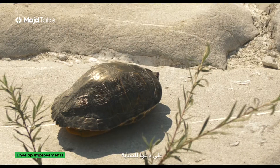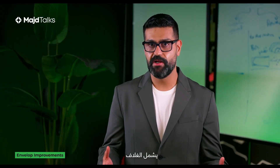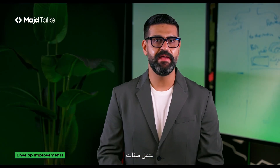Think of your building as a turtle — just as a turtle relies on its shell for protection, your building depends on its envelope. This envelope includes windows, doors, walls, the roof, and the foundation. This envelope is key in making your building more efficient.